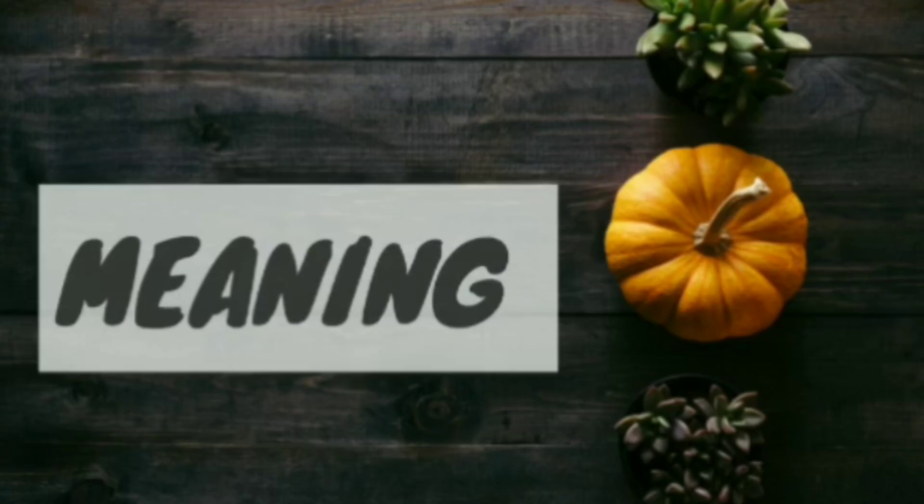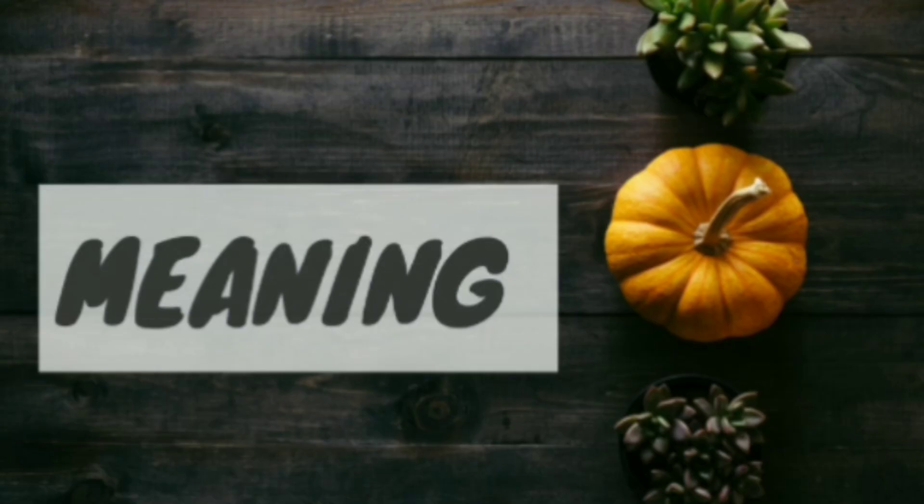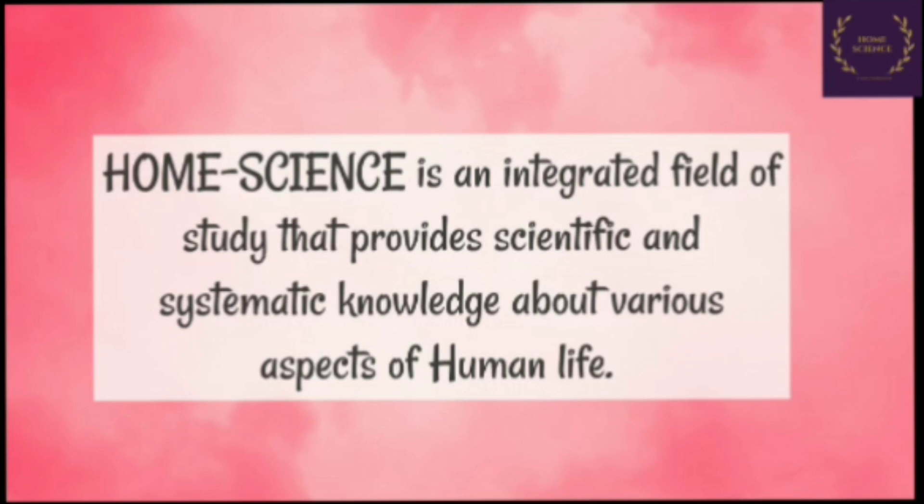Now my dear friends, the question arises: what is Home Science? Home Science is an integrated field of study that provides scientific and systematic knowledge about various aspects of human life. Knowledge of Home Science is derived from physical, social and biological sciences and many arts, which is applied towards achieving a better, healthier and happier life.